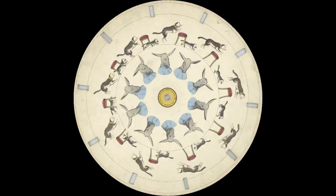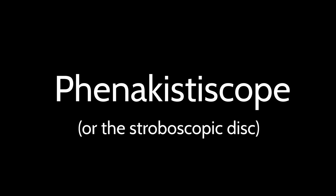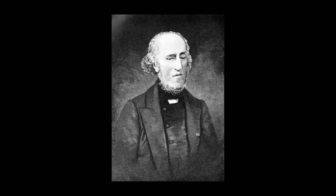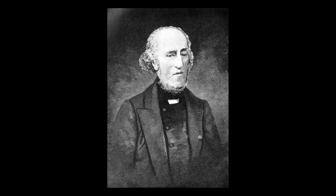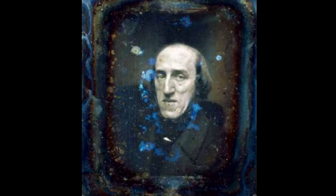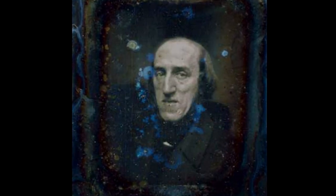A good place to really start understanding persistence of vision and related concepts is the pre-cinema invention known as the Phenakistoscope, or the stroboscopic disc. This mesmerizing device was one of the earliest examples of moving image illusionism. It was invented by a Belgian physicist named Joseph Plateau, who wanted to demonstrate the ways in which our perception of objects can be manipulated into creating illusions of motion. Although Plateau is not as well remembered as Edward Muybridge, the Lumière brothers, or Thomas Edison, his contributions to how we understand visual media are indispensable.